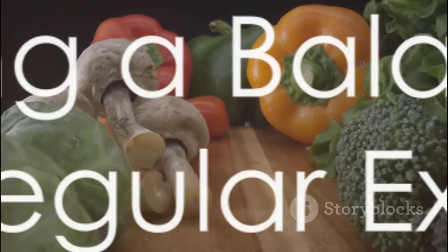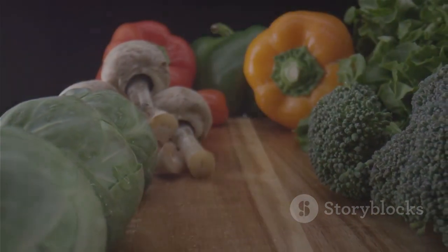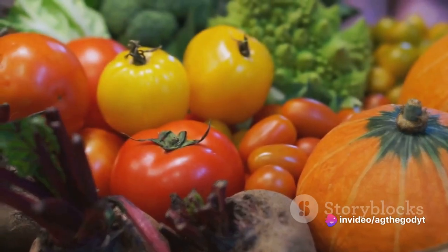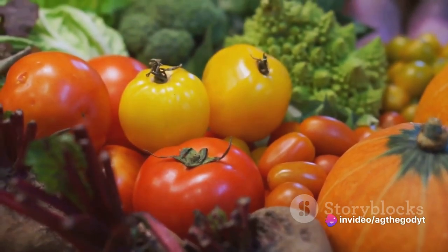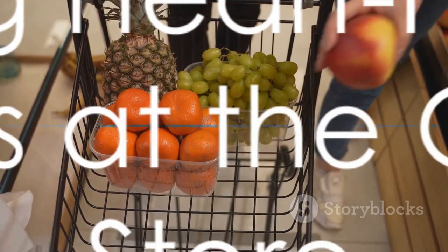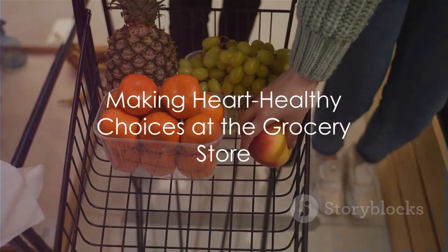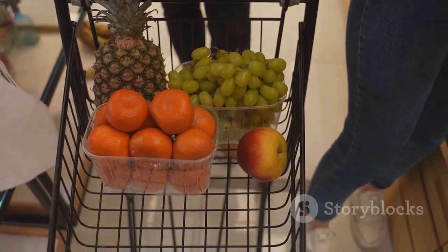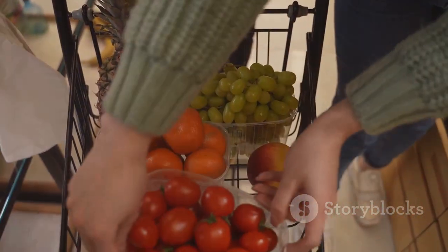But remember, while these foods can help lower cholesterol, it's important to maintain a balanced diet and regular exercise. It's about integrating these foods into your everyday meals, not relying solely on them. So next time you're at the grocery store, why not reach for that can of oats or that fresh salmon filet? Your heart and your cholesterol levels will thank you.